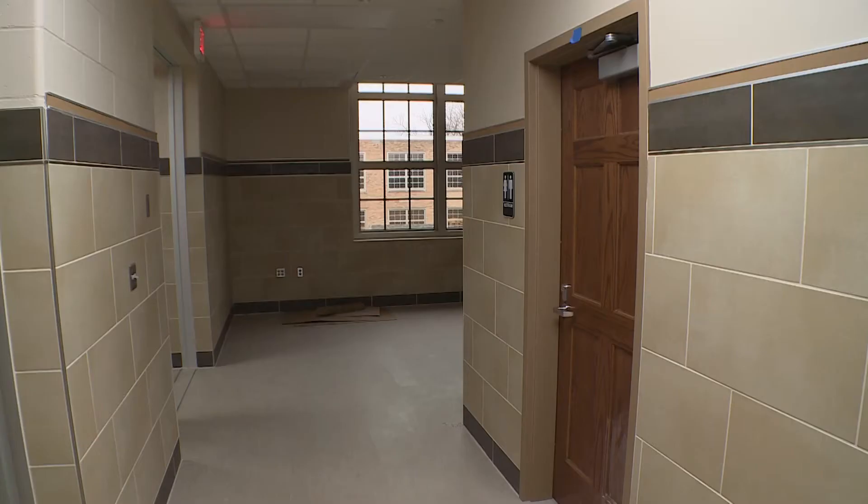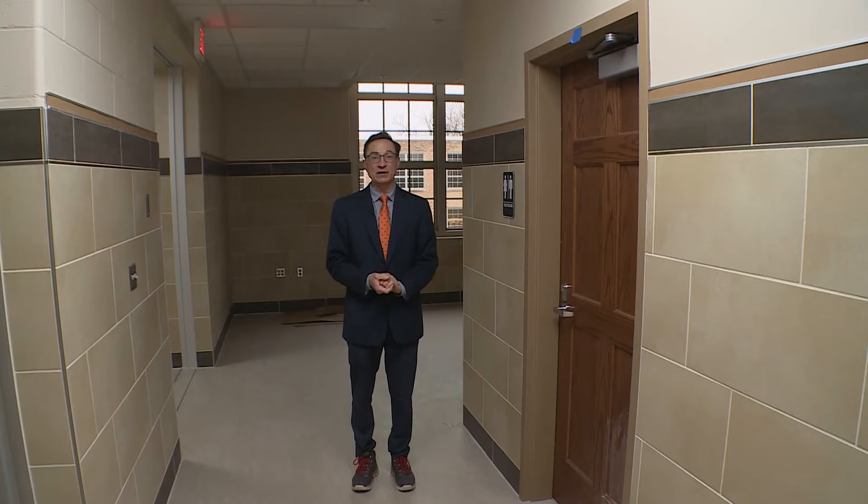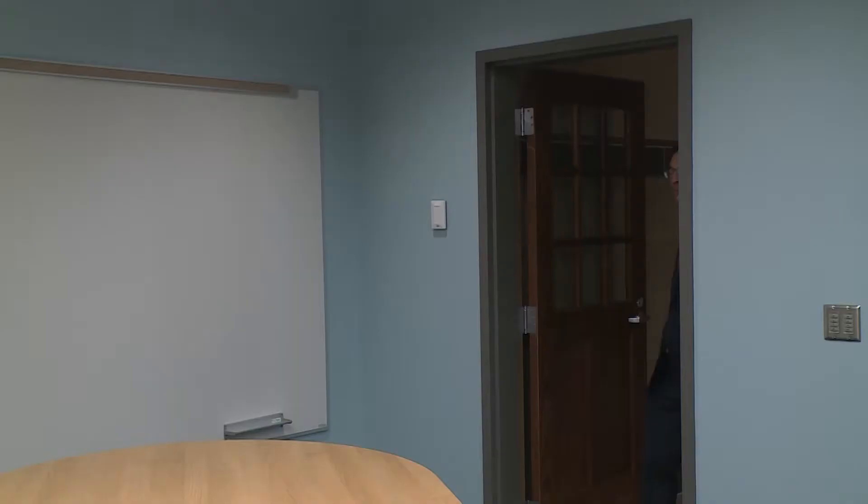There's a nice restroom for our preschool children here on the first floor. And on the second floor, one of the most requested items we have is a restroom located next to the Deephaven room — and we have that now as well, thanks to this new addition.